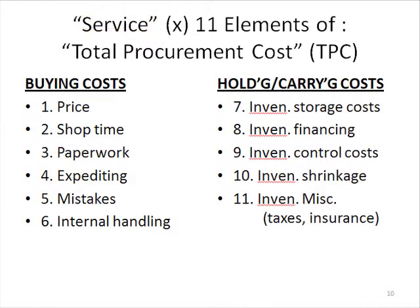What I'm going to do is go through these costs with you. When we first go to buy something in our personal lives or commercial lives, there are buying costs — what does it cost to finally get the stuff to our place? Then if we don't use it right away and we have to store it somewhere before we use it, we have holding and carrying costs. So it's a chronological stream of 11 elements.